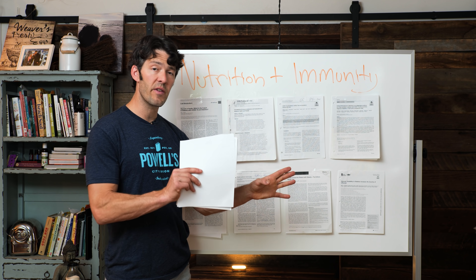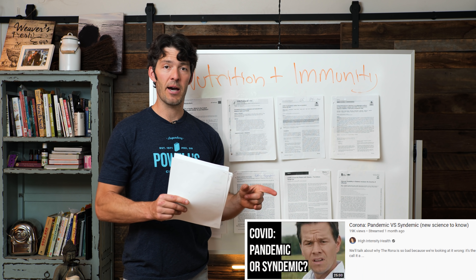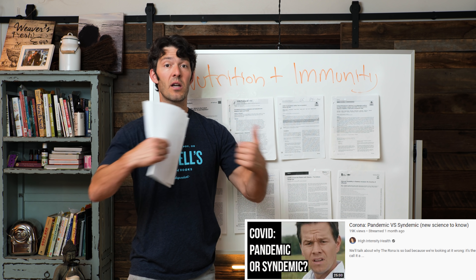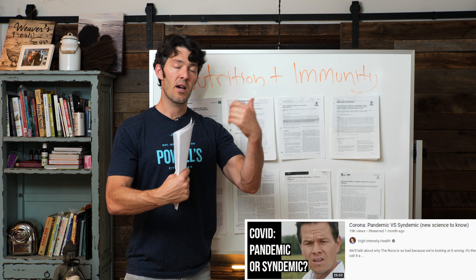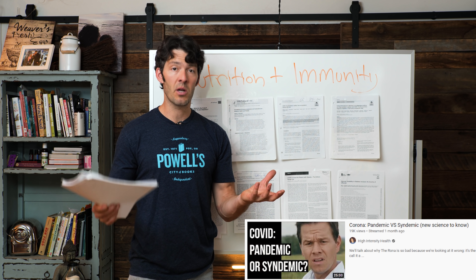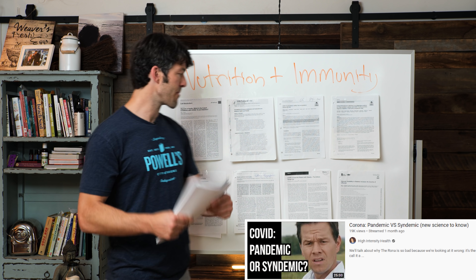We've done other videos about this syndemic — how COVID-19 is really a syndemic, a collision between a transmissible disease and this high prevalence of non-communicable chronic diseases that worsen each other.